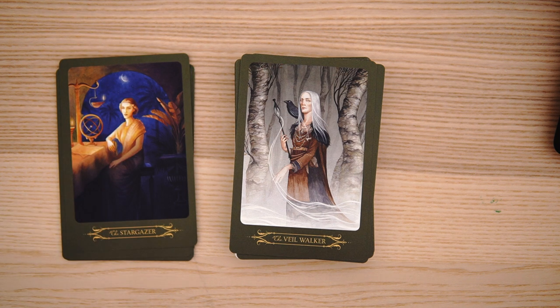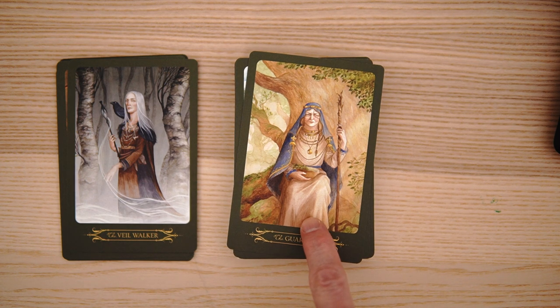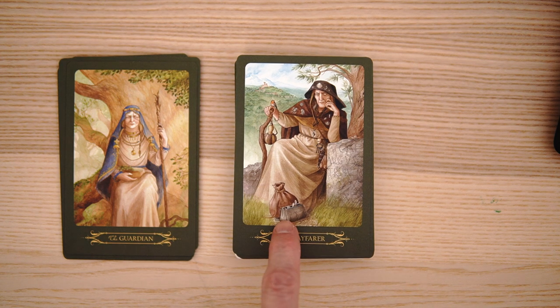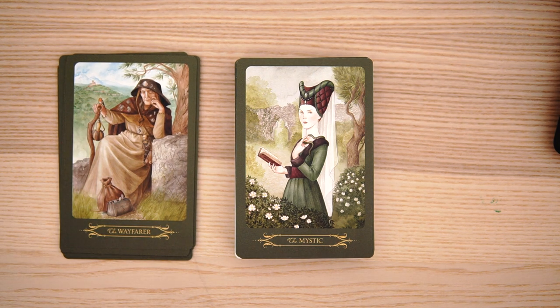Then we have the veil walker — sort of interesting, bit of a misty at the bottom. And the guardian — very pretty, sort of a watercolor slash pastel look to some of these. The folds on the clothes is great. And the wayfarer — got a cute card there. I like the little bonus thing, sort of a little satchel that they're carrying along. A lot of nice detail on the grass in the background as well.